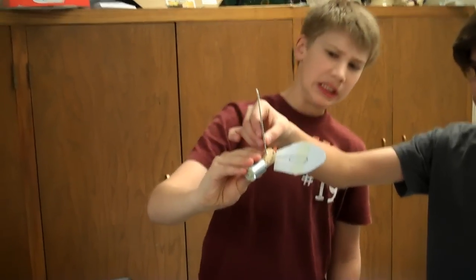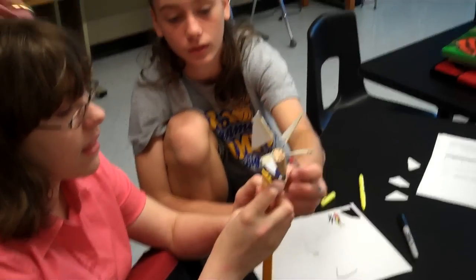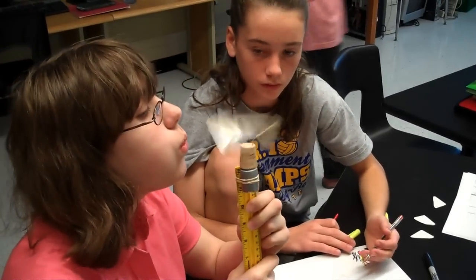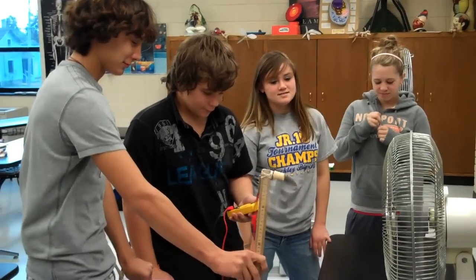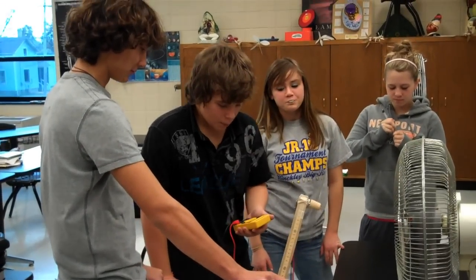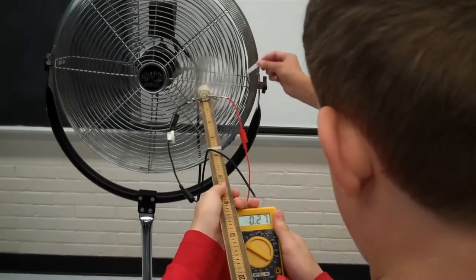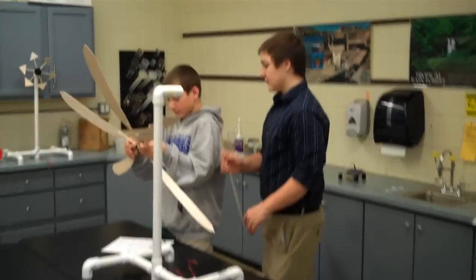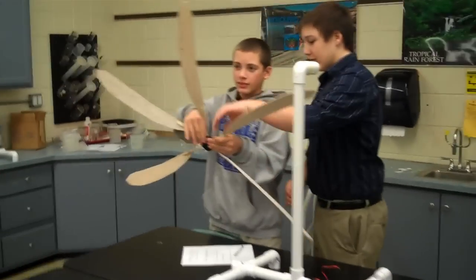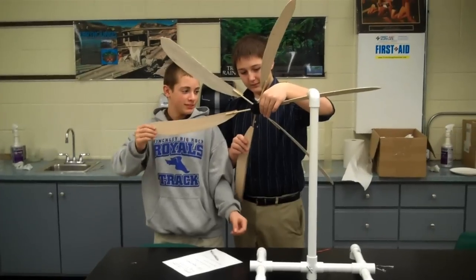The students have been doing experiments, starting by building a small concept wind turbine and testing it for how many volts it produces. And then from there, from their small scale test, they are building much larger ones.